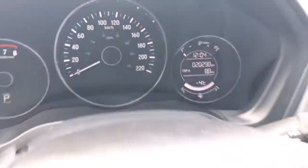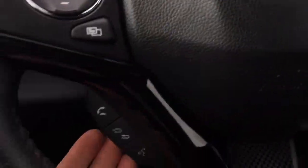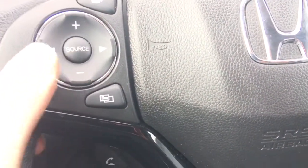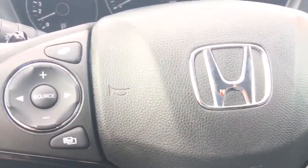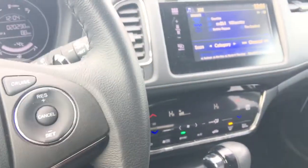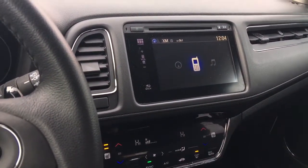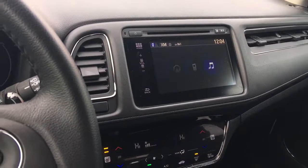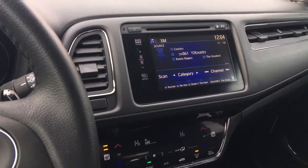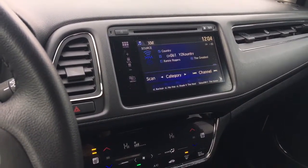We can scroll through the available information with this button right up here. We've also got controls on the wheel for our cruise control settings, phone and Bluetooth controls, and music controls for source, channel, and volume. These function as a tab button and a menu button for our screen display — tab jumps from one option to the next, and you can move through more quickly by pressing multiple times.